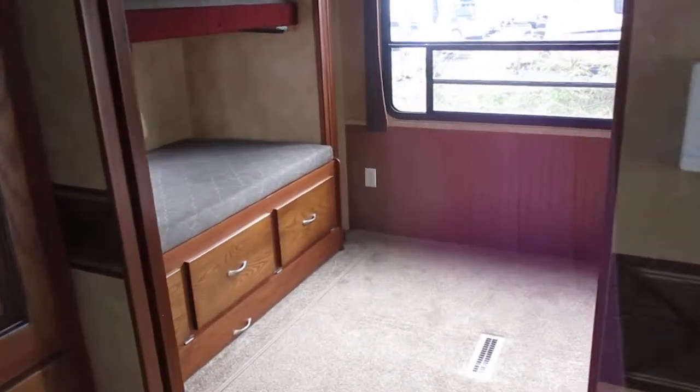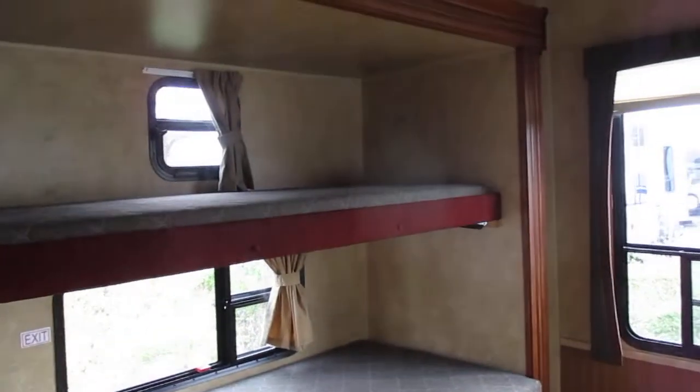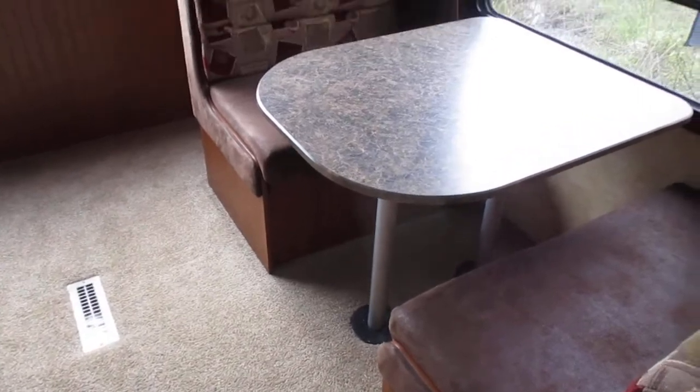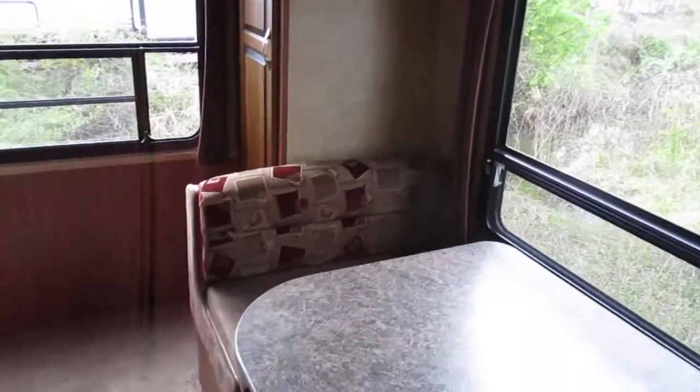Your second bedroom for the family features bunk beds, as well as a dinette which can convert for sleeping. This has terrific storage as well, and a sliding pocket patio door for privacy.